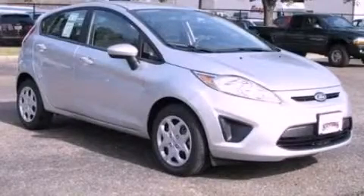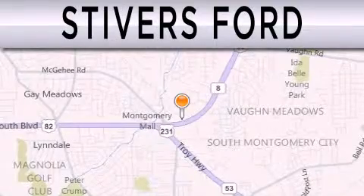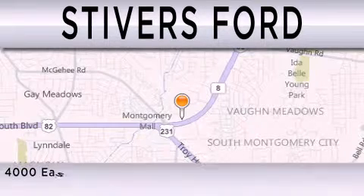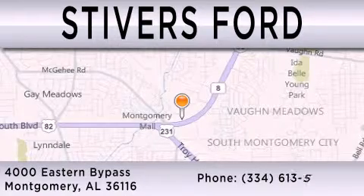Please call today to reserve this vehicle for a test drive. Stivers Ford is dedicated to doing everything possible to ensure that the experience you have selecting your vehicle is as pleasant as possible. We are located at 4000 Eastern Bypass in Montgomery.